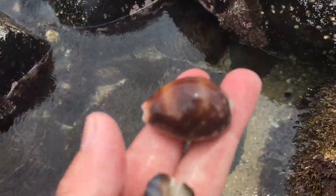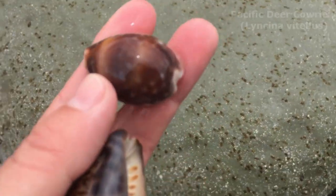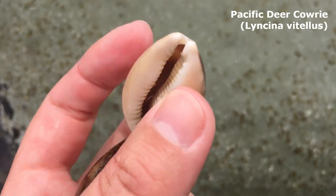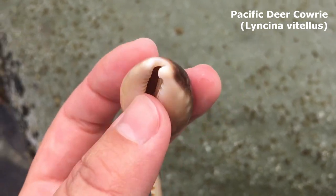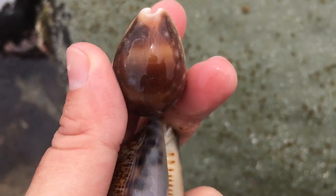Oh wow, look at that one right after the Arabian — oh my goodness! Let me just step up in case the water comes. Wow, look at that gorgeous spotted deer cowrie, also called a calf cowrie, Pacific deer cowrie, or milk spot cowrie — they've got lots of names. Oh, what a great find!